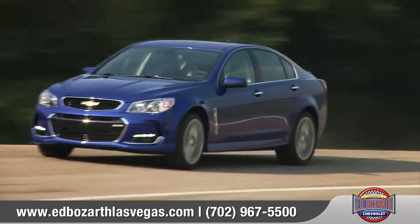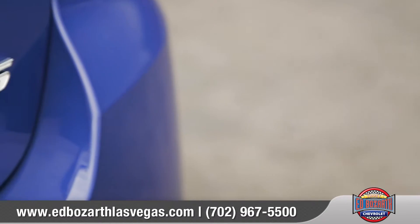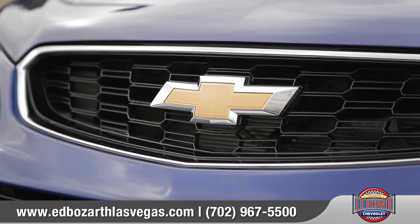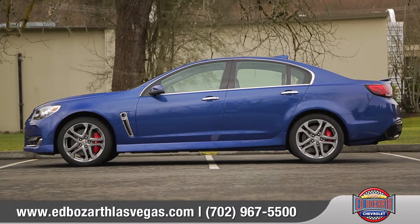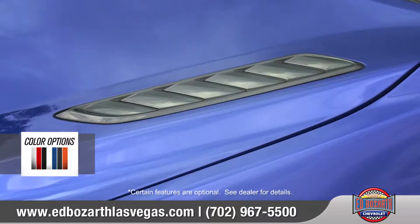With a powerful 6.2 liter V8 engine and a refined interior, the 2017 SS is a sophisticated performance sedan with an acclaimed global pedigree. The SS Sedan features a sculpted athletic exterior with an aggressive front fascia and functional hood and brake vents to manage airflow.